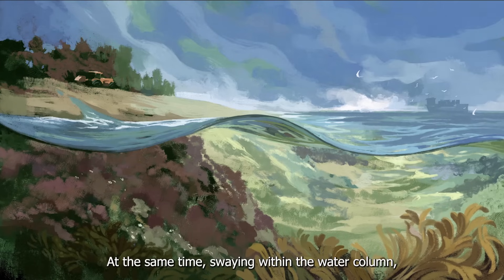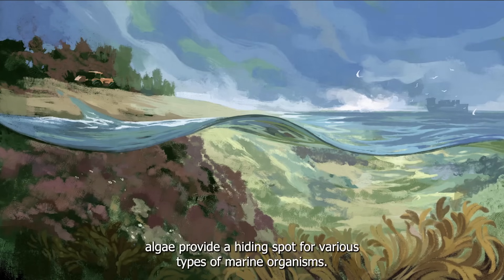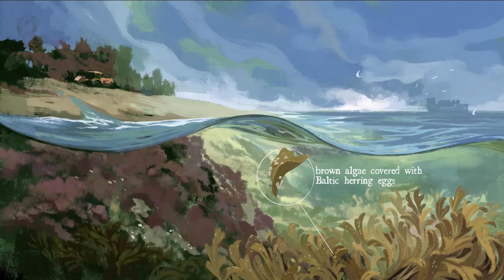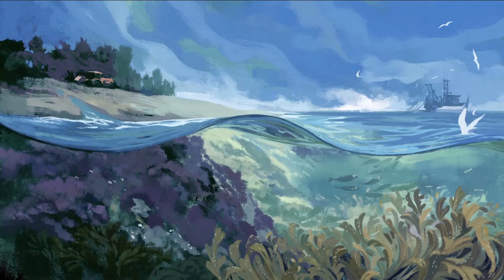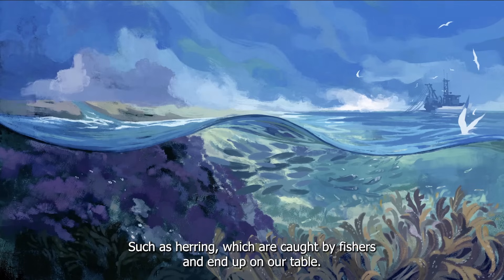At the same time, swaying within the water column, algae provide a hiding spot for various types of marine organisms. They create a shelter for fish eggs and a nursery for juvenile fish, such as herring, which are caught by fishes and end up on our table.